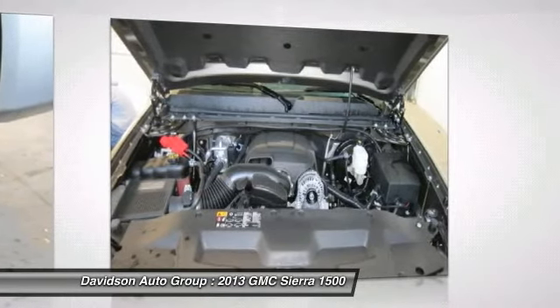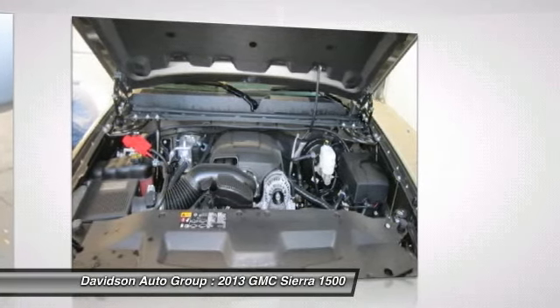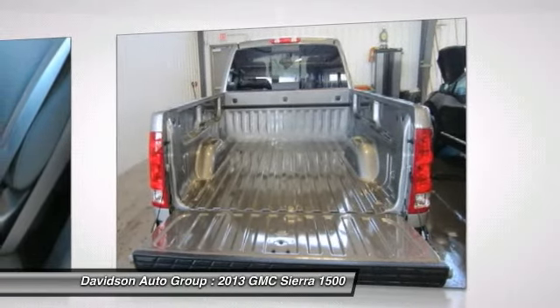Outside Heated Power Adjustable, Chrome Capped Manual Folding Mirrors (DL8). Trailering Package (Z82, CJ2), Dual Zone Automatic Air Conditioning. Trailering Package (UPF) also included.